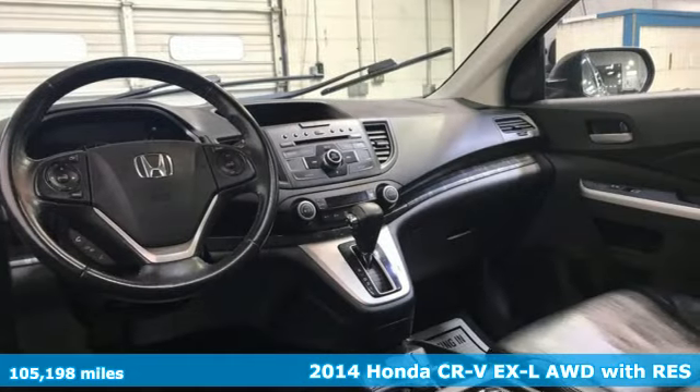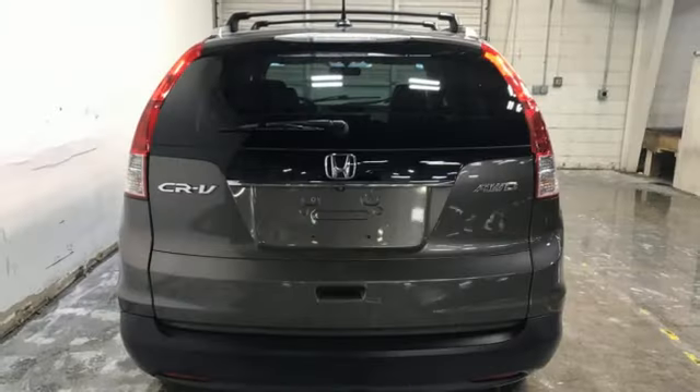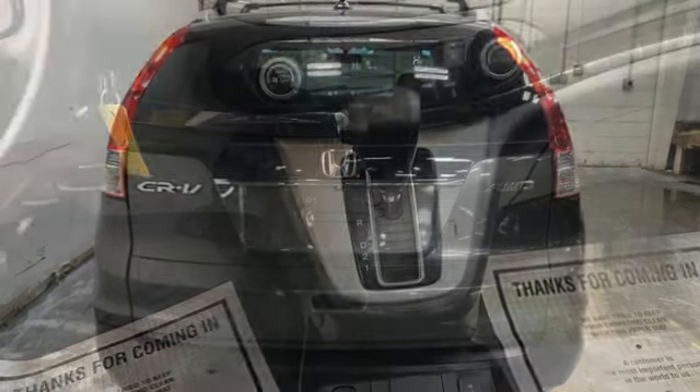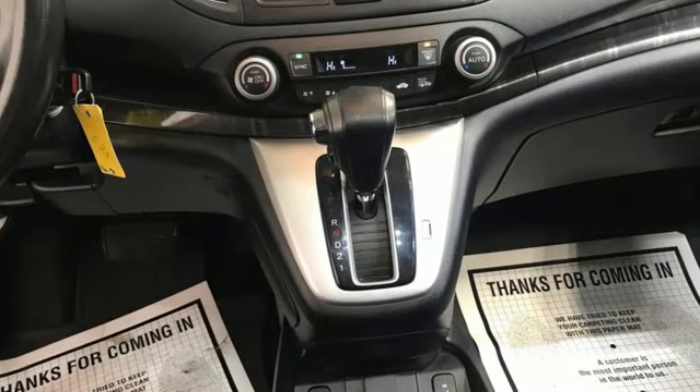Features include Bluetooth hands-free link, front heated leather bucket seats, Bluetooth wireless audio streaming, automatic transmission, dual zone climate control, and 8-way front driver seat control.